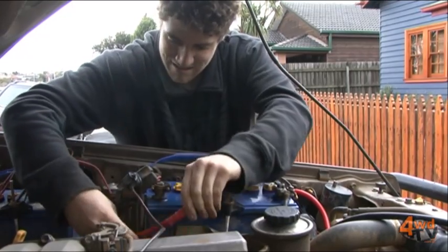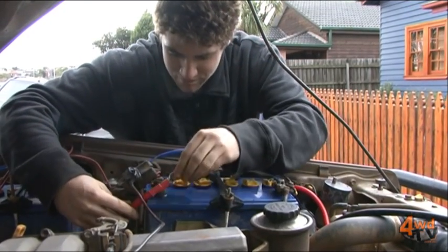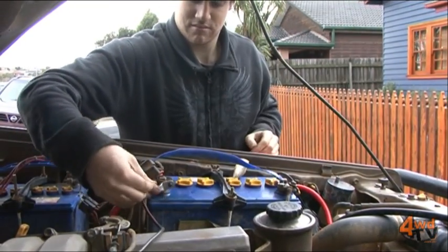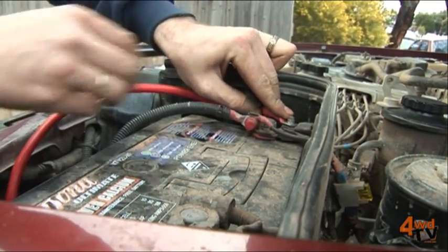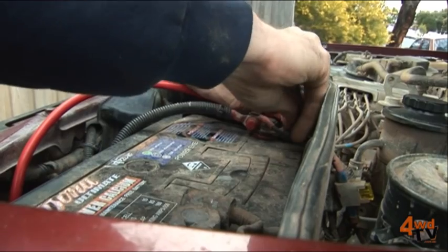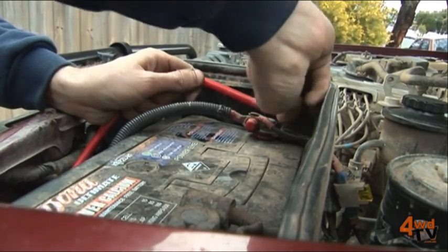How should people check their wiring? A visual inspection is always a good way to start. You can work your way right through the electrical system and inspect it visually, looking for any signs of corrosion. There may still be an issue, in which case we'd suggest using an auto electrician.